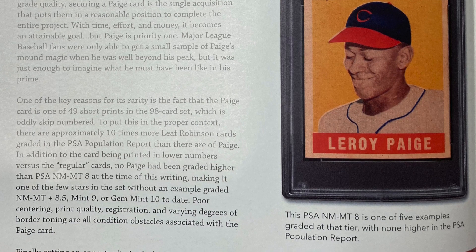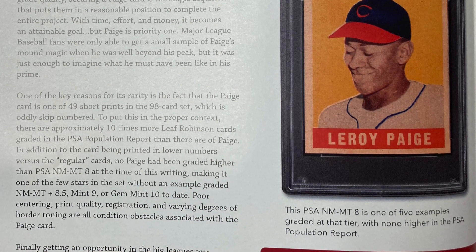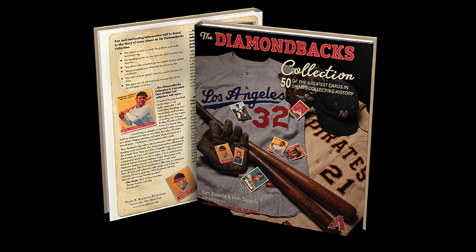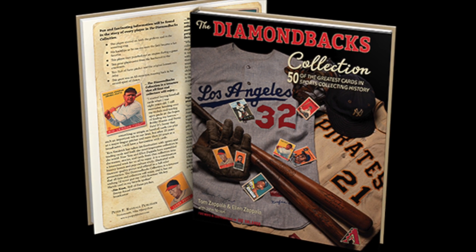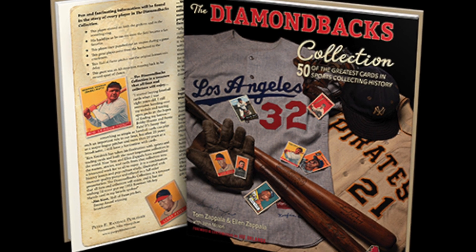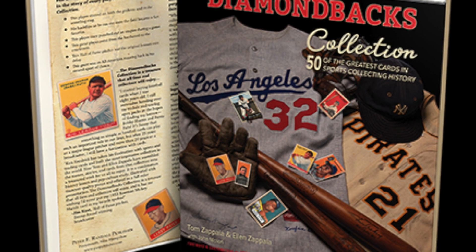Poor centering, print quality, registration, and varying degrees of border toning are all condition obstacles associated with the Paige card. Thank you for joining me in discussing the top 20 cards in sports collecting history. Leave your thoughts below in the comment section — I'd love to hear what you think about the cards we covered in this video. Please like the video if you enjoyed it, and also consider subscribing to the channel if you're new. I'll see you in the next one!